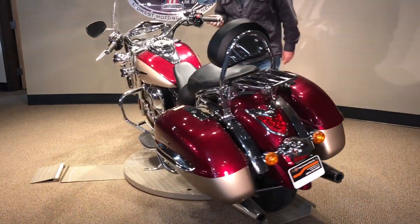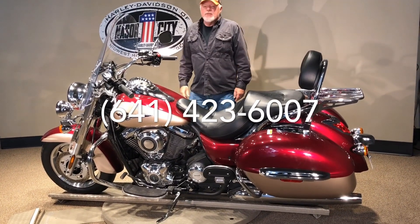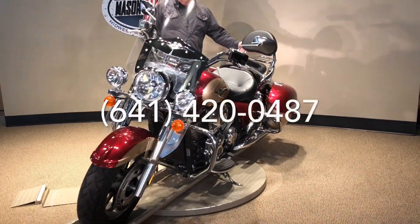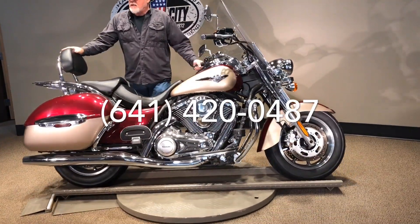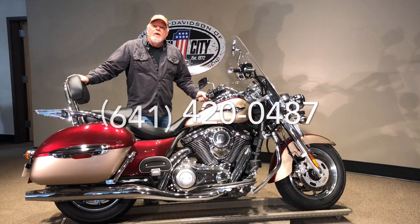I'd like to put this in your garage. If you have any questions on it, you can call us at 641-423-6007, or my cell phone at 641-420-0487. You can see more of this bike on our website at harleyofmc.com. We do offer shipping and financing. Give us a call today. Thanks for watching.